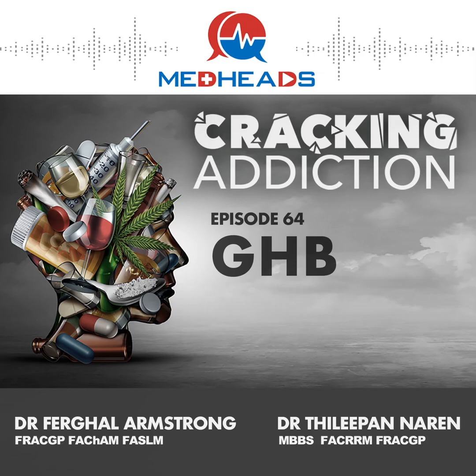Another medical indication is narcolepsy. GHB increases slow-wave sleep, and narcolepsy is a disorder of sleep. GHB is used to treat or prevent REM intrusion into normal daytime wakening and also to give people a good night's sleep.